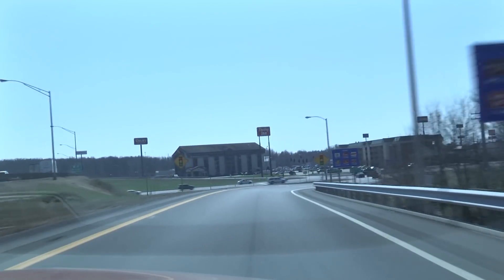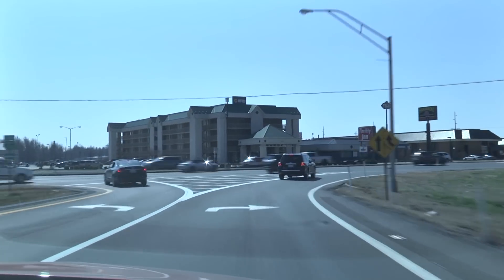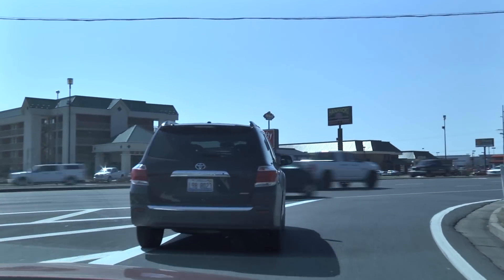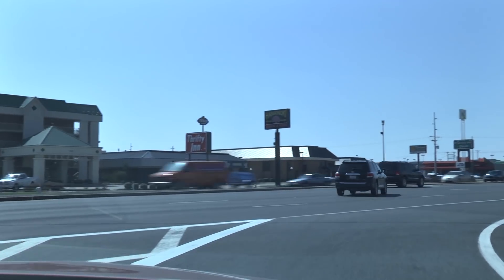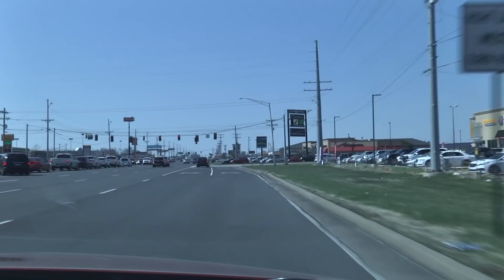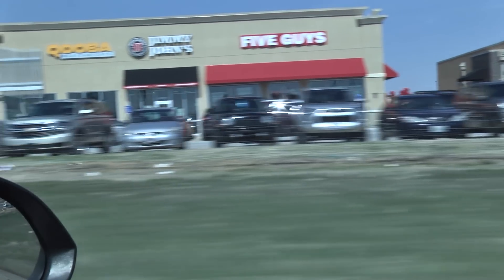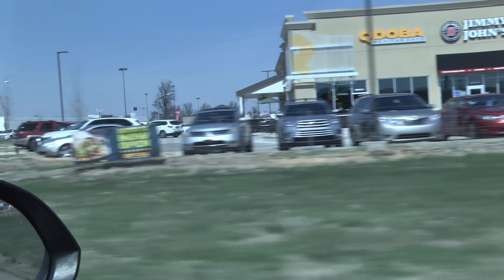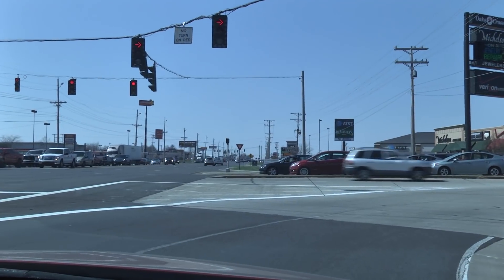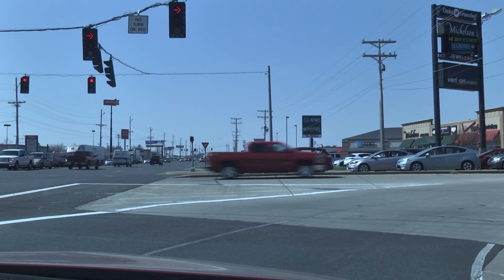Now we're going to take exit four, and as soon as we round off to the right to this exit, we do have some new restaurants that have just opened up. They include Starbucks, and Five Guys Burgers is not quite open but hopefully will be by the time we get the show open. And Qdoba, which is a little Mexican restaurant. Jimmy John's is located in here as well.